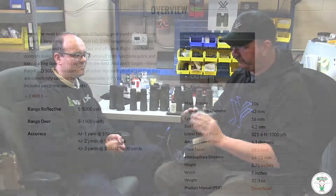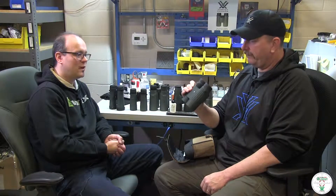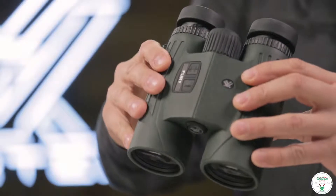10x42 — that's a nice sweet little package right there. So this takes the place of carrying your binoculars and a rangefinder. It's all in one, nice and compact, easy to carry.